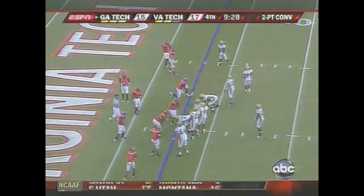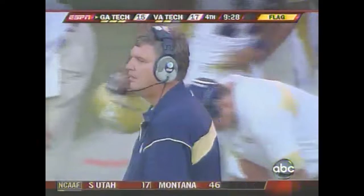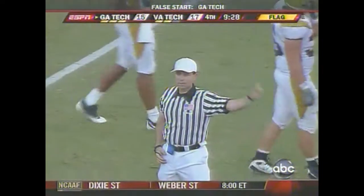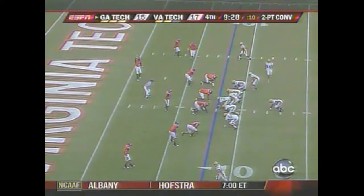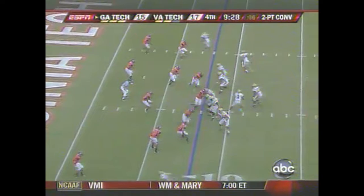And now you kick the extra point. False start, offense number 71 — five-yard penalty, we'll repeat the try. Unless you just don't have the confidence in your special teams, they might try to draw them offside, but I don't think so.